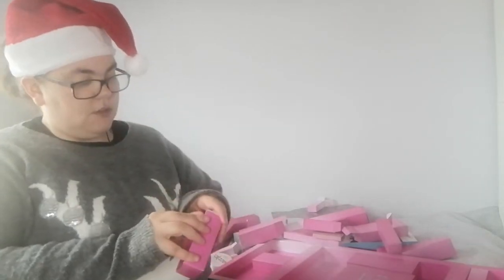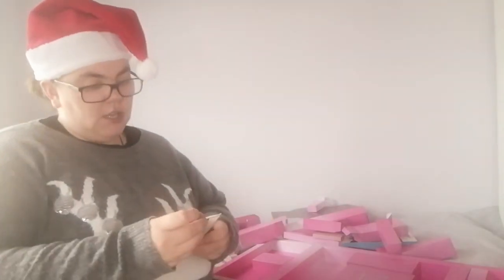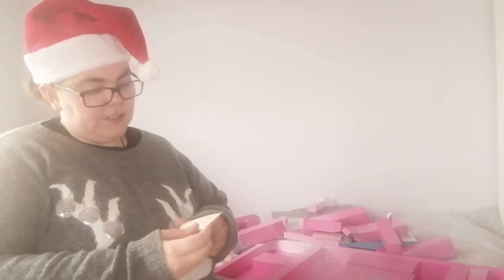Day number seventeen is Aurelia London Balance and Purify Citrus Cleanser — so this is a cleanser.